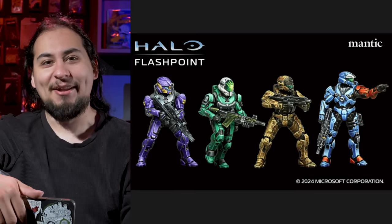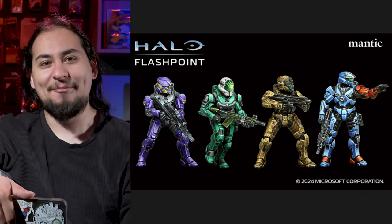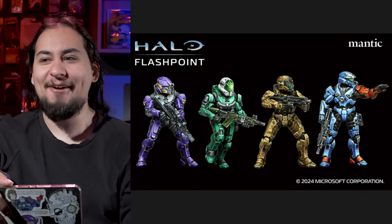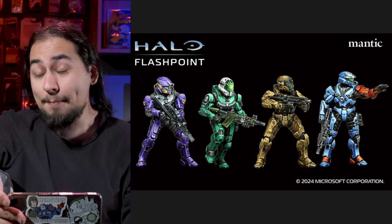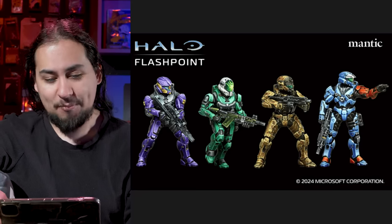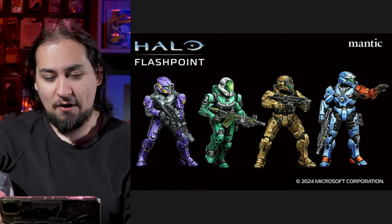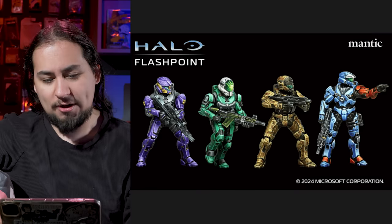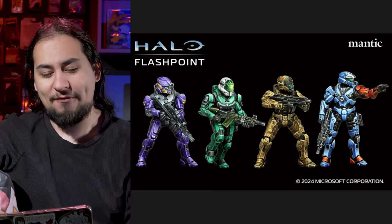How fun would it be to recreate Red vs Blue in a tabletop format — like, build Blood Gulch? That would have been really, really cool, and that might be what we're getting. I'm sure they'll do a classic Master Chief. But currently the four Spartans are four Spartans. The blue one looks pretty darn close, but the other ones kind of look like any other sci-fi universe.